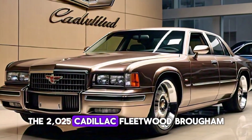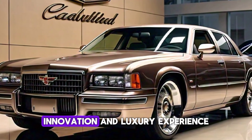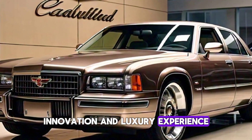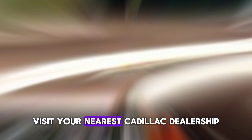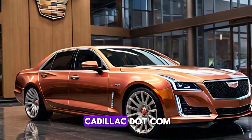The 2025 Cadillac Fleetwood Brougham is more than a car — it's a statement of style, innovation, and luxury. Experience the future today. Visit your nearest Cadillac dealership to test drive the new Fleetwood Brougham, or learn more at Cadillac.com.